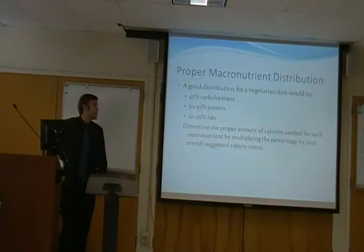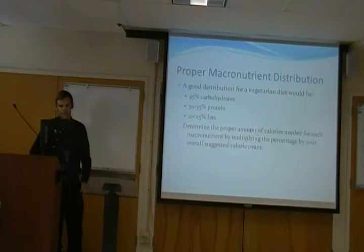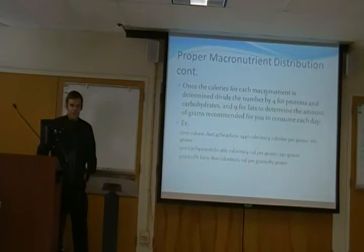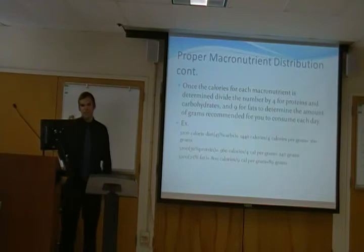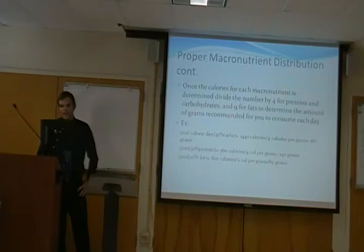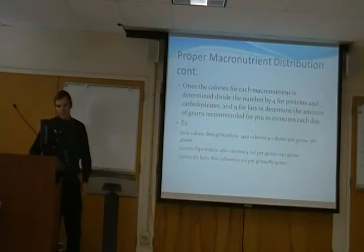This is a good basis for a proper vegetarian diet. You could use a little more fat, but carbohydrates are your main fuel — they get broken down quicker and give you energy faster than protein or fat would. To determine the proper amount of calories for each macronutrient, multiply the percentage by your overall suggested calorie count. Once calories for each macronutrient are determined, divide by four for proteins and carbs, and by nine for fats to get the grams you need each day. They told me I should be getting 3,200 calories a day — I probably eat above that on a daily basis.